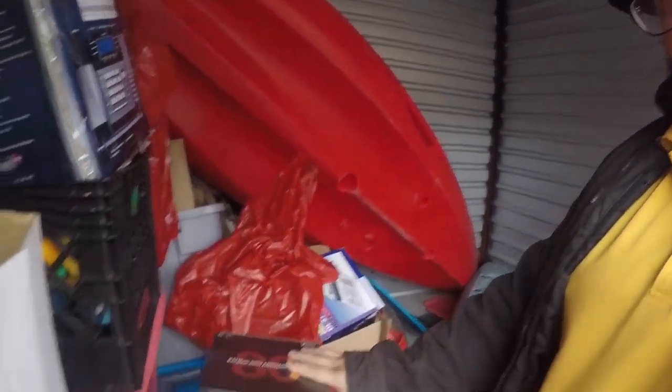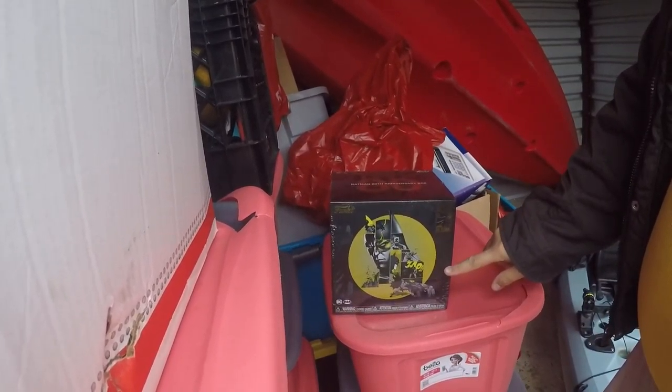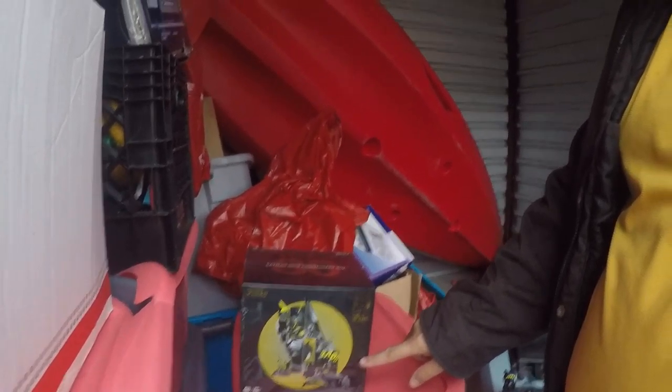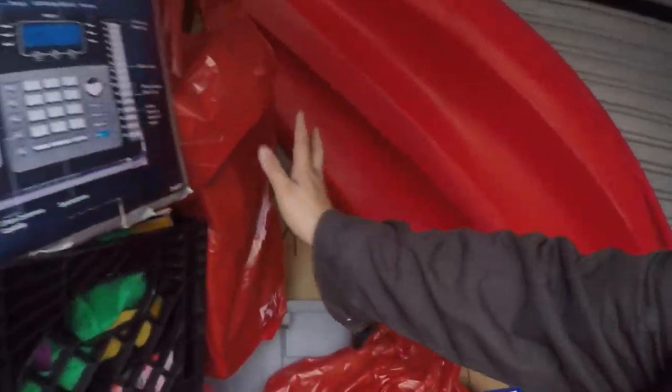Hey everybody, I'm Bruce Wayne and this is Batman. This is the 80th anniversary Funko Pop box and I just got ten of them. Here's some, here's some, some down there, right back there, here, here. It's not just Funko Pop - let's see what all you get here.